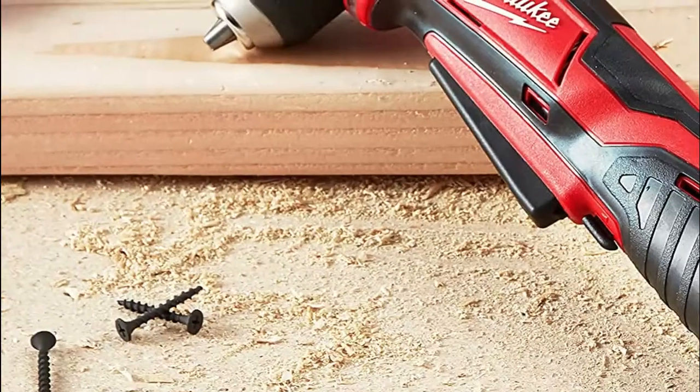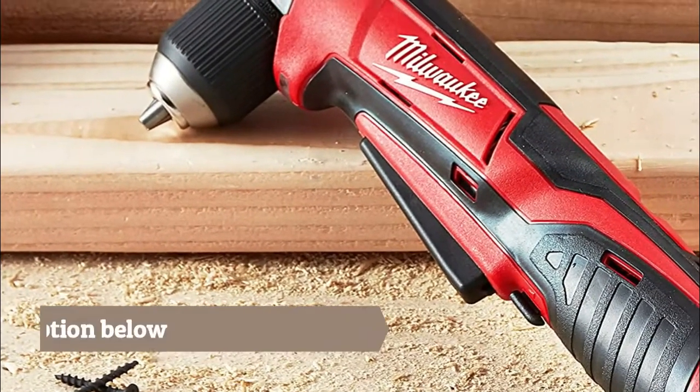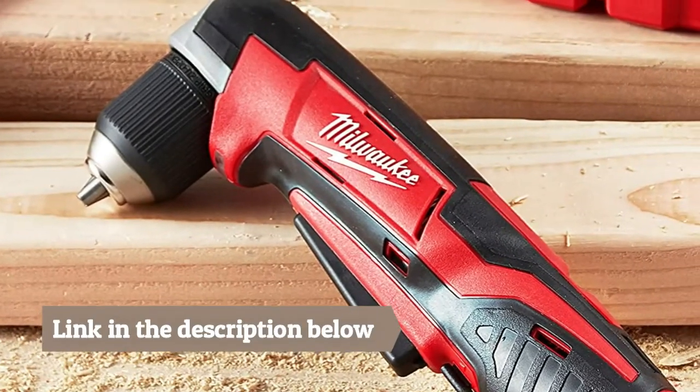The first subcompact right-angle drill driver with a spindle lock chuck, the 2415-20 is the most versatile right-angle drill driver in the industry.